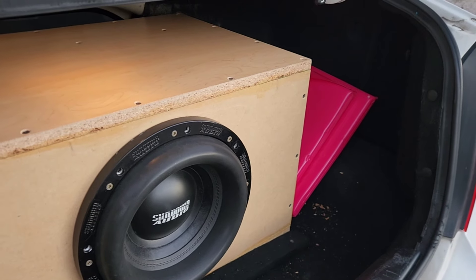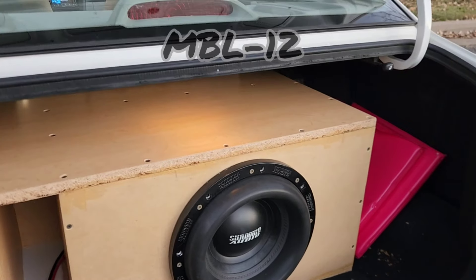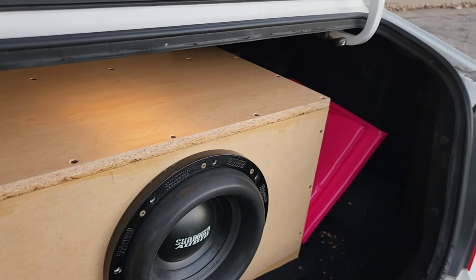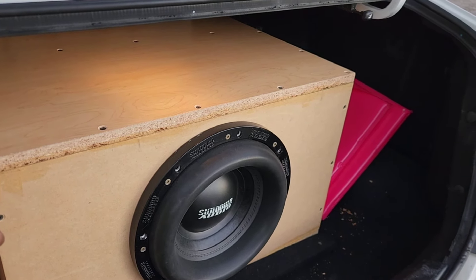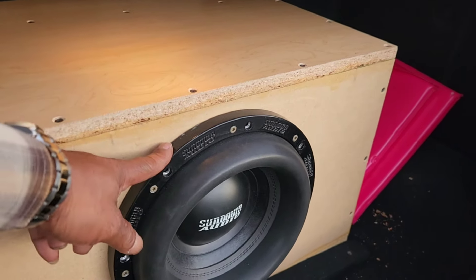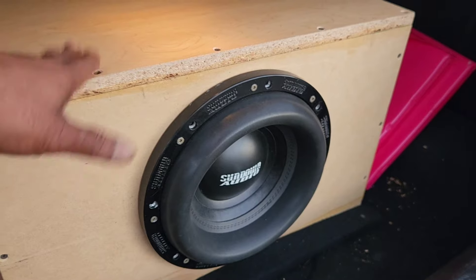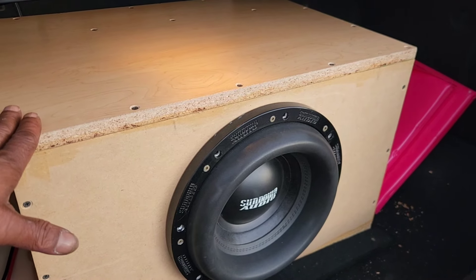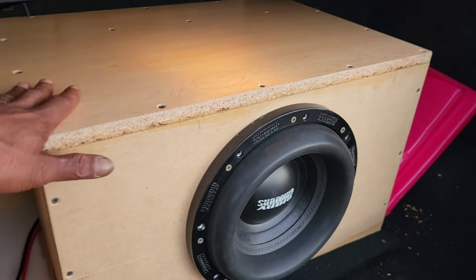This is another one of our boxes — this is the MBL box, Medium Level Banger Low. Everybody knows we got the EBL which is the Entry Level Banger Low for entry level subs. This is the MBL, the mid-level banger low, for mid-level subs such as the Sundown X, the Crossfire C7s, the American Bass XFLs. This box is rated from a thousand watts to 2500 watts, so it'll get you taken care of.